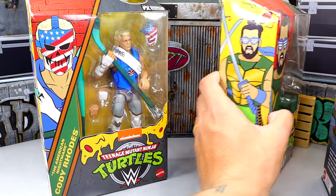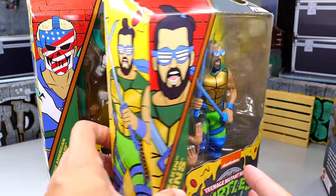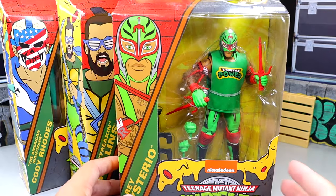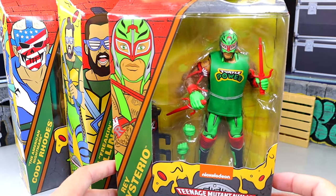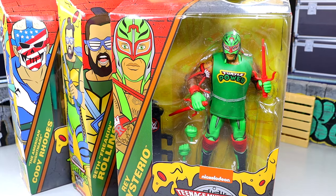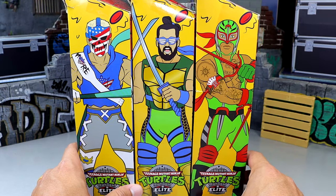You have the American Nightmare Cody Rhodes there, and we also have Leonardo Seth Rollins over here, which is very cool as well. These are the coolest figures you'll see this year. I'm not a huge TMNT guy, but how do you not just love these figures? They look so damn cool. We also have Rey Mysterio with the Turtle Power shirt. I really want multiples of these to make fix-ups, but for today we do have our one, and I'm excited. We're going to crack all three out of the packaging.